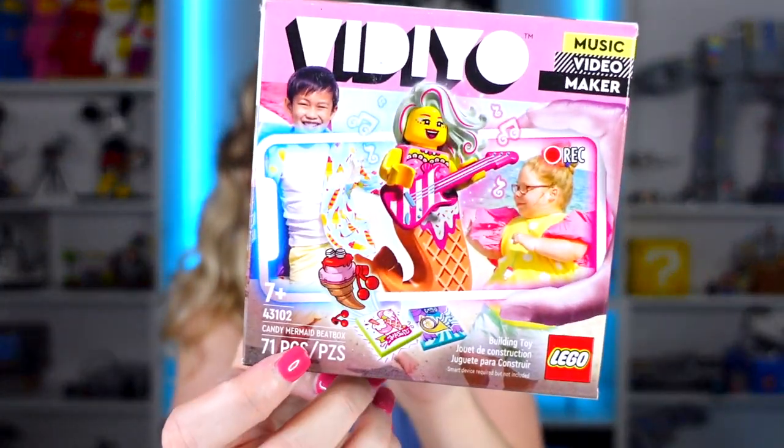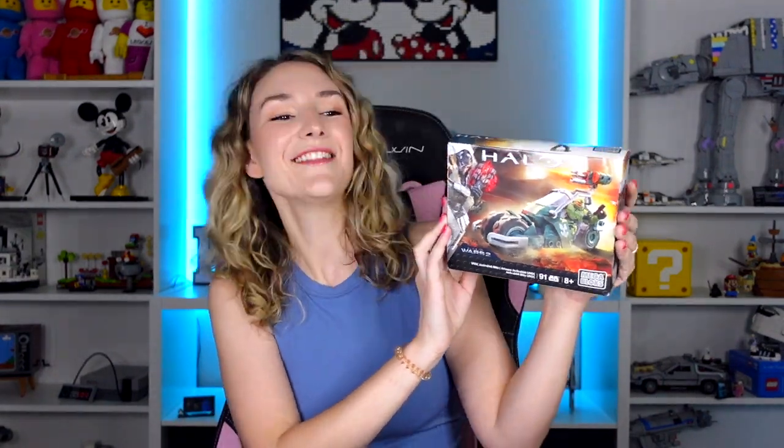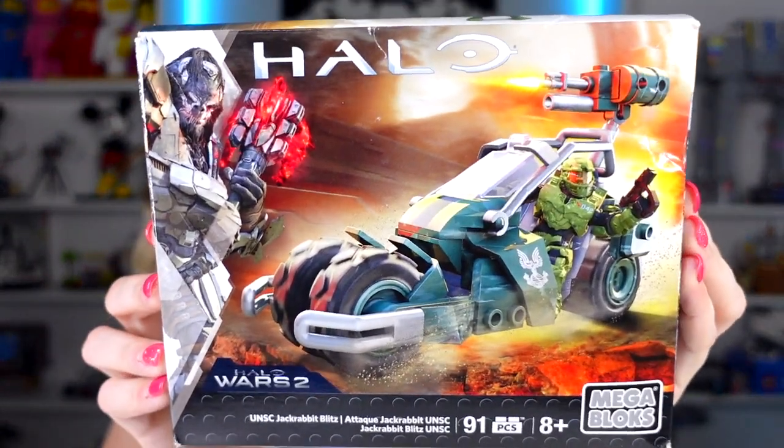When I met up with Mike Prime going around Chicago, he had little LEGO goodies for me and Ross. For me he got the Candy Mermaid Beatbox figure - I really wanted it but it was just kind of expensive so I never got around to buying it. I love this figure; the whole Vidiyo line was kind of crazy. Then for Ross, Mike got a Halo Mega Construx set - it's the Jackrabbit Blitz. I don't know much about Halo but there's probably Master Chief in there somewhere. Thank you again Mike!